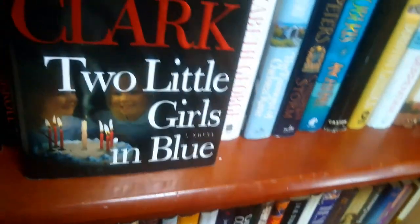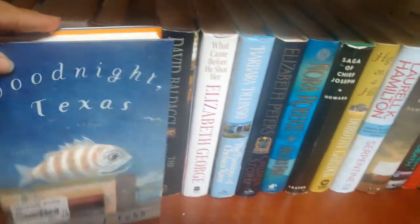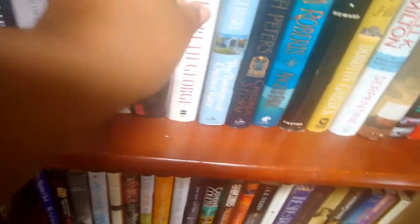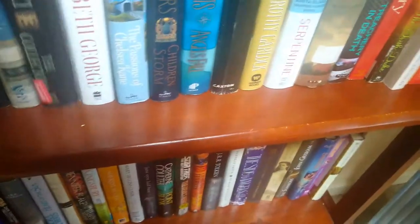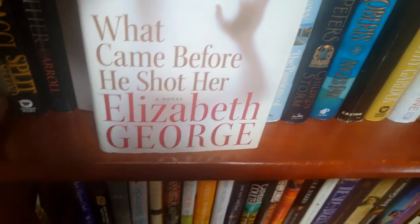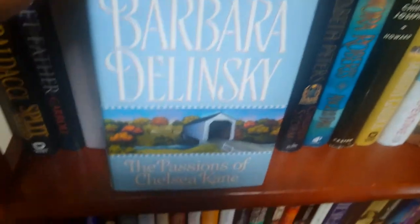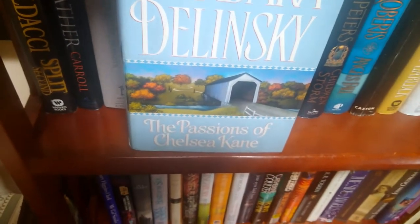Next is a Mary Higgins Clark novel: 'Two Little Girls.' Then 'Good Night Texas' by William J. Cobb. Also more David — 'What Came Before' — and something by Lucius George.